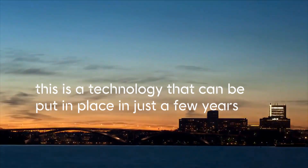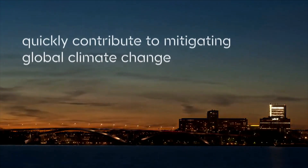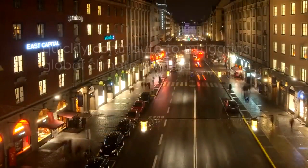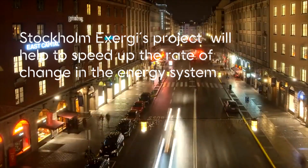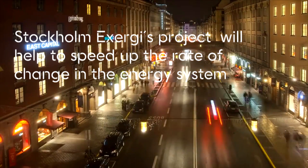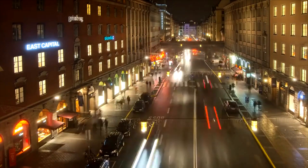This is a technology that can be put in place in just a few years, and can thus quickly contribute to mitigating global climate change. Stockholm Exergy's project will help to speed up the rate of change in the energy system, and the project's technology can be used at more facilities.